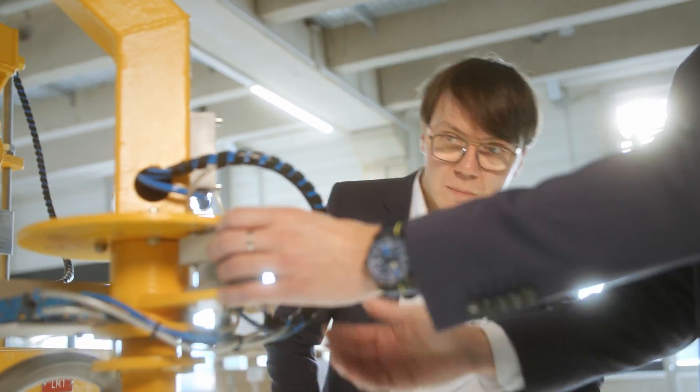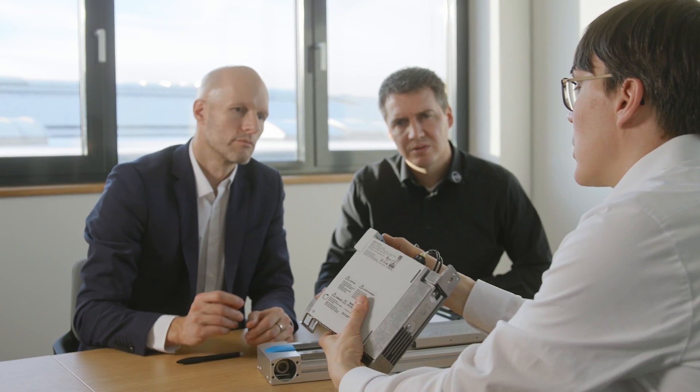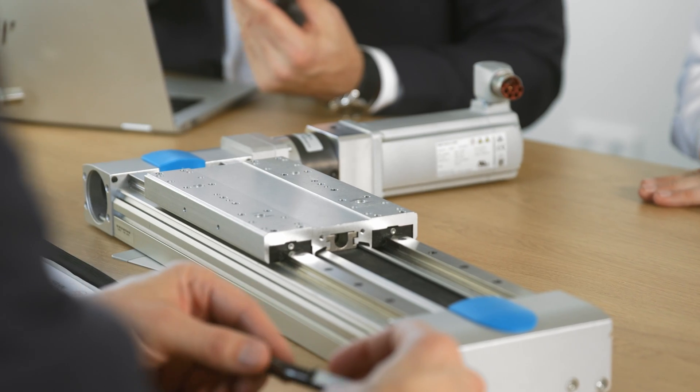We already have a very long-standing partnership and a trusting relationship with Festo. That gives us the confidence to work together on development activities. At Festo, we have the advantage that we can get everything from a single source — whether it's simple tubing connectors, valve terminals, or highly complex CNC axes. Everything comes from a single source and fits together perfectly, so there are immense advantages and synergy effects.